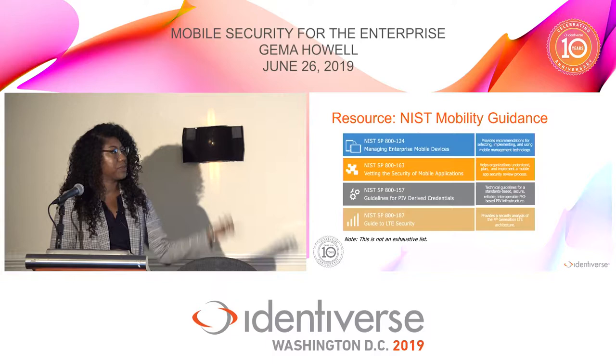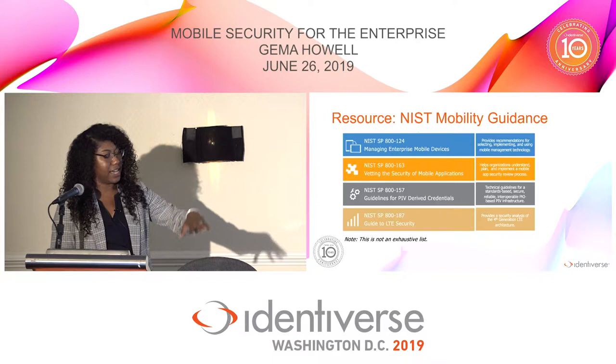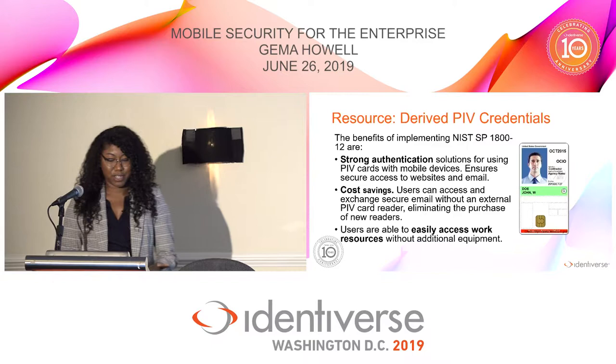Here is a list of some NIST mobility guidance. The first one, SP 800-124, is particularly relevant — as I mentioned, the NCCOE takes our standards and makes them real, and we reference that document in the architecture we built in our lab for both of the projects I just described.